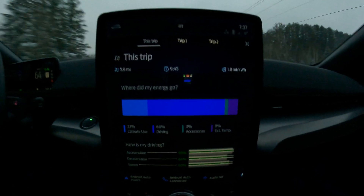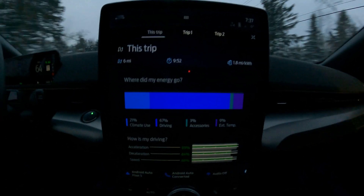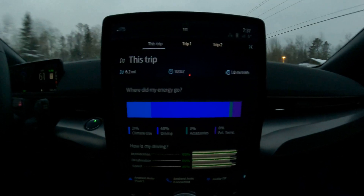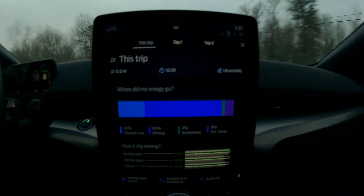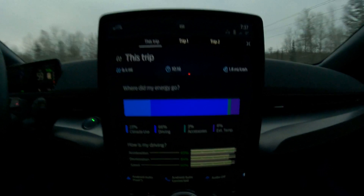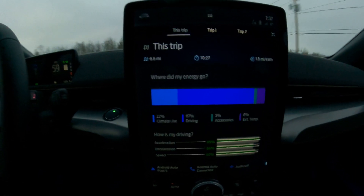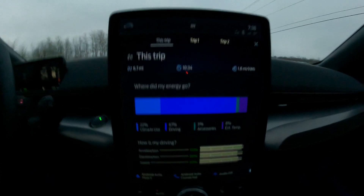We're going to get the vehicle completely cold — subzero temperatures, sitting outside for 24 hours — and then go for a drive and see how the numbers are affected. We'll try to do this exact same trip, about six miles in ten minutes, and compare the climate use, driving use, and what the exterior temperature plays on total consumption. Keep in mind that the current 1.8 miles per kilowatt hour is just for this trip, not cumulative for the whole vehicle. We'll go over harder numbers in about a week, looking at a solid month of winter driving.